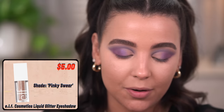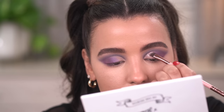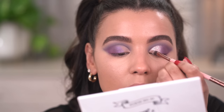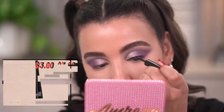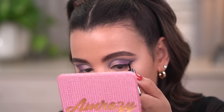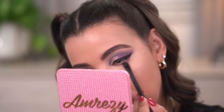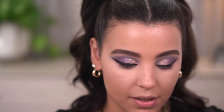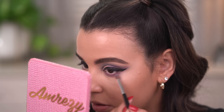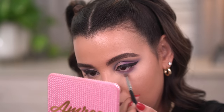Then I'm going to go in with the Elf Liquid Eyeshadow in the shade Pinky Swear - this is actually a brand new color and it's absolutely beautiful, definitely going to add a little more glitz and glam to the look. I really like to put it on the back of my hand and then work it with a brush because I have a little bit more control that way. Then I'm going in with a little bit of black liquid eyeliner by Elf Cosmetics - one of my personal faves. It is a brush tip applicator and it makes applying liner so easy and smooth. With a little bit of Sadie on a flat brush, I'm going to apply this on my lower lash line and really buff, blend, and smoke it out.